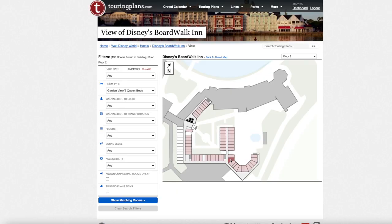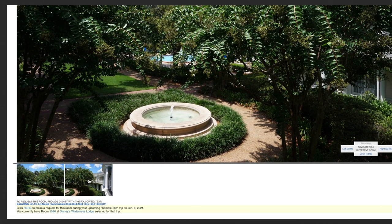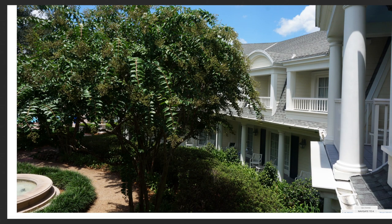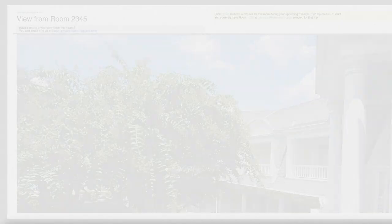On floor two, the same rooms repeat with a '2' prefix: 2342, 2343, 2345, 2346, 2348, 2349, 2351, 2352, and 2290. These larger rooms are close to the quiet pool with a little fountain nearby. Some have balconies on the upper floors, and ground-floor rooms have patios. Floor two is on the same level as the lobby. While I personally love ground-floor rooms, I would generally recommend requesting one of the larger-sized rooms in this category.